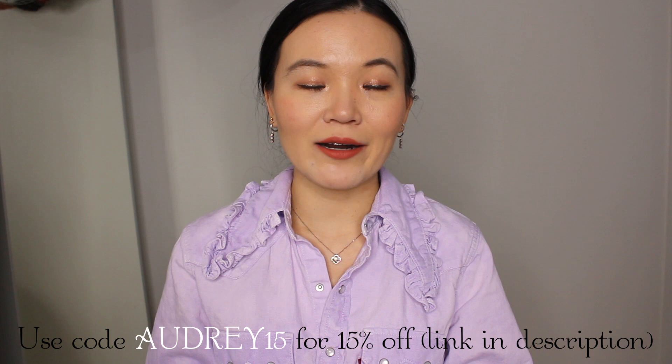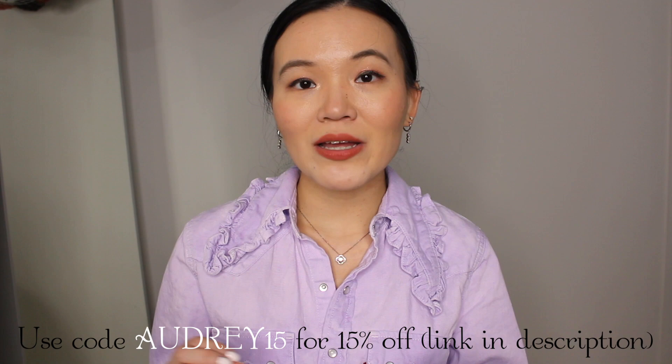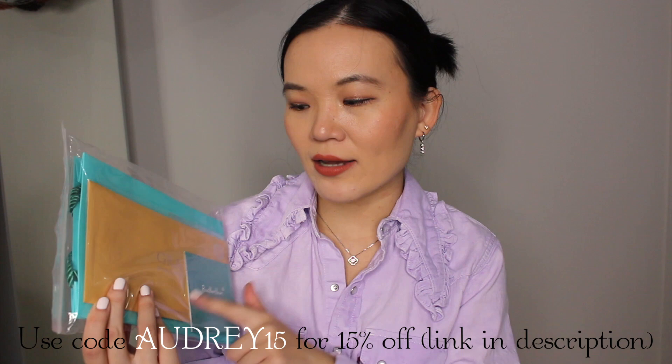I want to start off by showing you more of these Read Your Heart beautiful pieces. I'm actually wearing the moissanite earrings as well as a necklace I featured from my necklace collection video, and they've kindly sent me three beautiful rings. If you're unfamiliar with Read Your Heart, they make a lot of really beautiful moissanite jewelry — moissanite is as sparkly, if not more sparkly, than diamond but at a fraction of the price, and all of the pieces come with beautiful gift packaging as well as a GRA moissanite certificate.